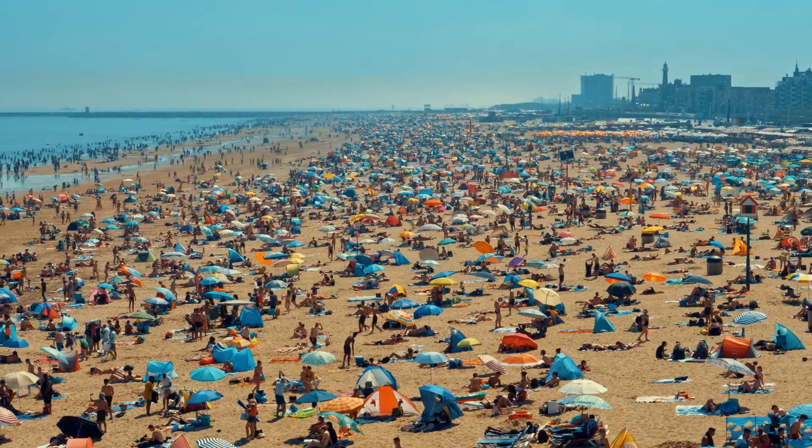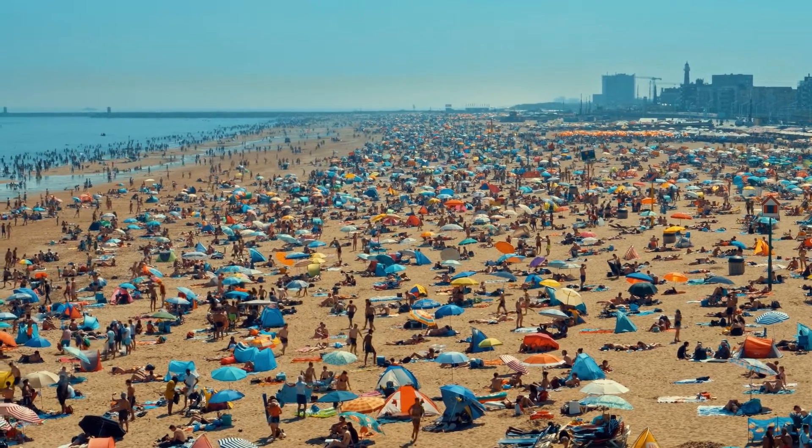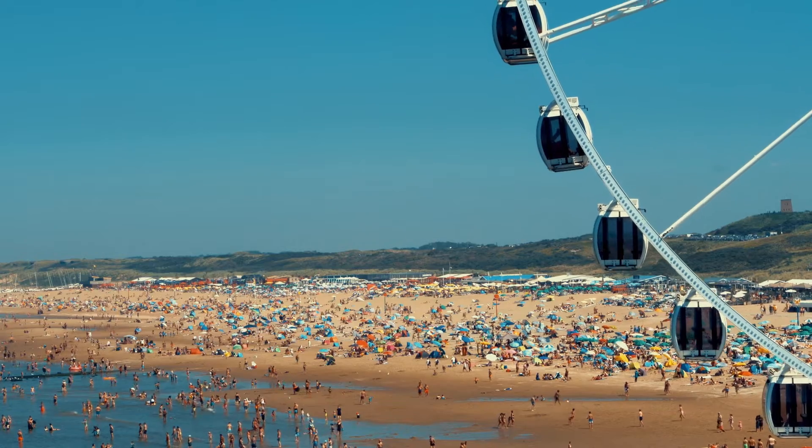The Scheveningen area is a beach near the city of The Hague. Every year 50 million people visit the beach to go to the restaurants, visit the hotel, or simply lie on the beach and enjoy the atmosphere. In order to get all those people in and out, it's a very complex operation.